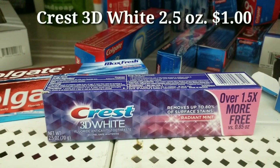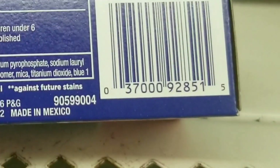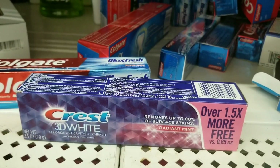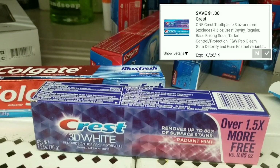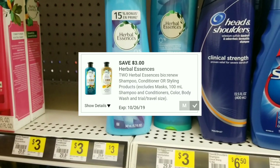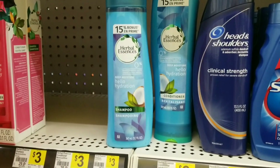I found this Crest 3D White in the dollar aisle. You have to make sure the one you get has the correct UPC — here is the UPC if you want to screenshot it. This is in the dollar aisle so it's just $1, and there is a Crest $1 digital coupon, making this absolutely free.